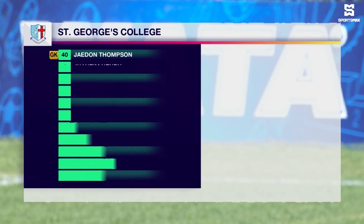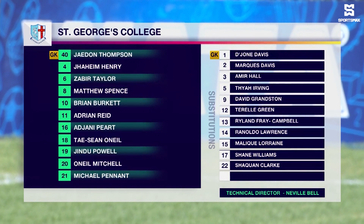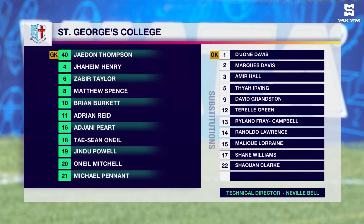As far as the toss is concerned, we'll take a look at the lineup for St. George's College. Jadon Thompson is in goal. Jaheim Henry, Javier Taylor, Matthew Spence, Brian Burkett, who has 11 goals and 6 assists to his name so far this season, one of five midfielders. Adrian Reid as well, wearing the captain's armband, 8 goals and 5 assists to his name.